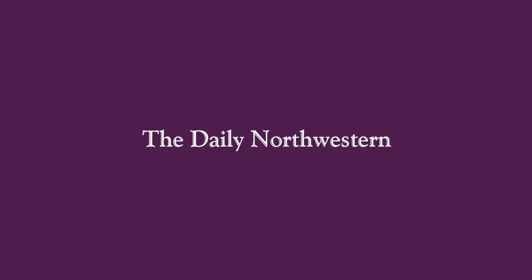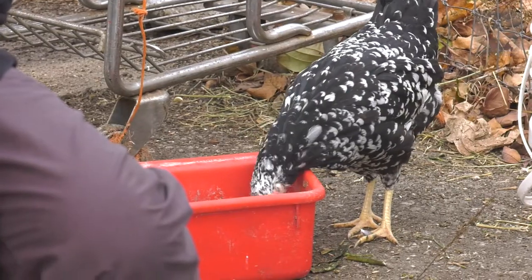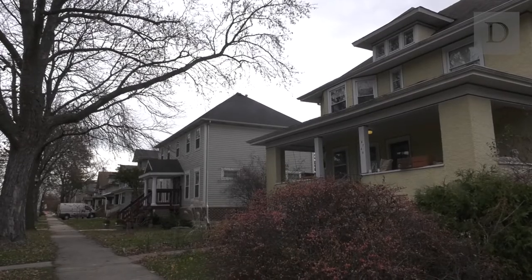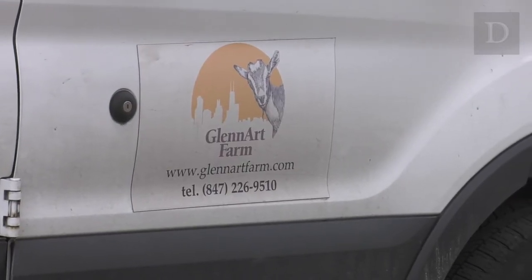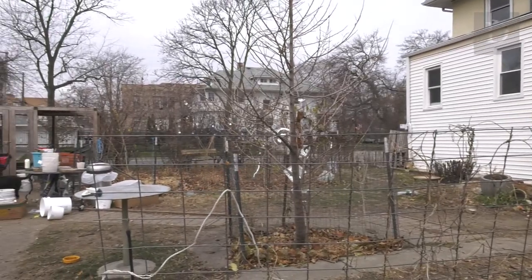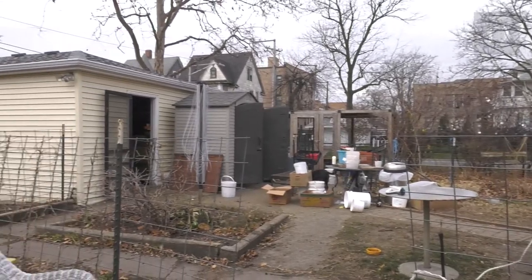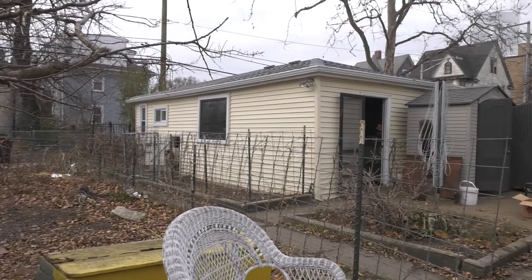When you think of a farm, do you picture goats? Maybe chickens. What about Chicago's West Side? Glenart Farm resides in the backyard of an Austin neighborhood home. While most farms are measured in square acres, Glenart is just over 9,000 square feet — that's less than a quarter of an acre.